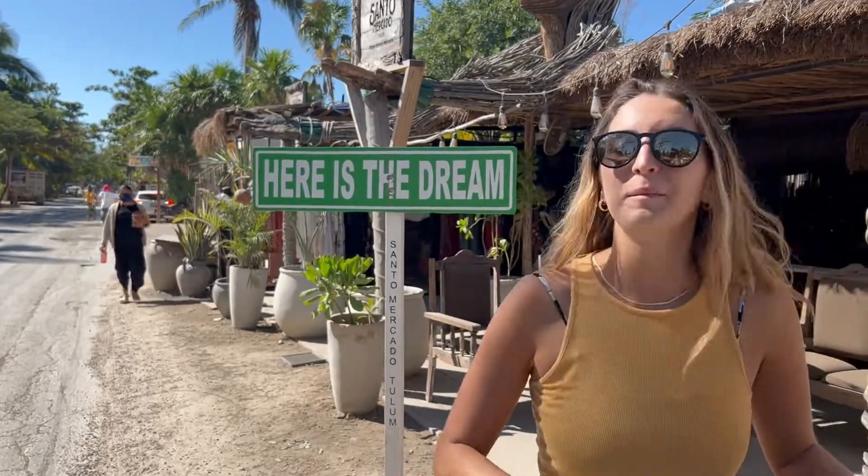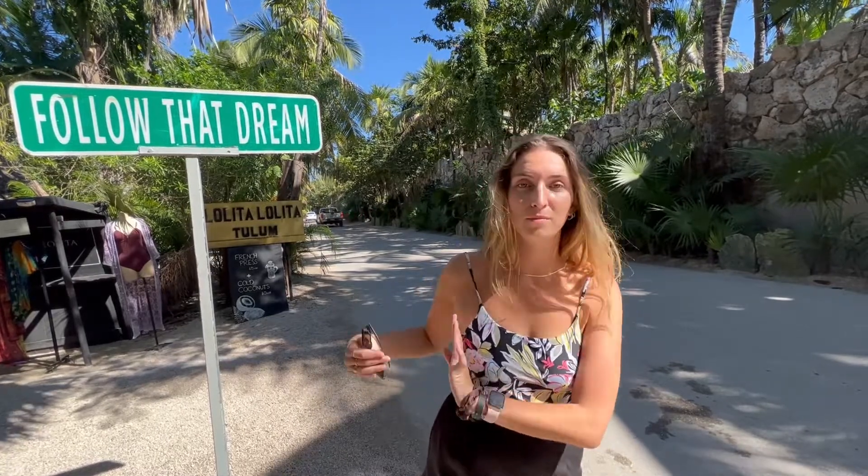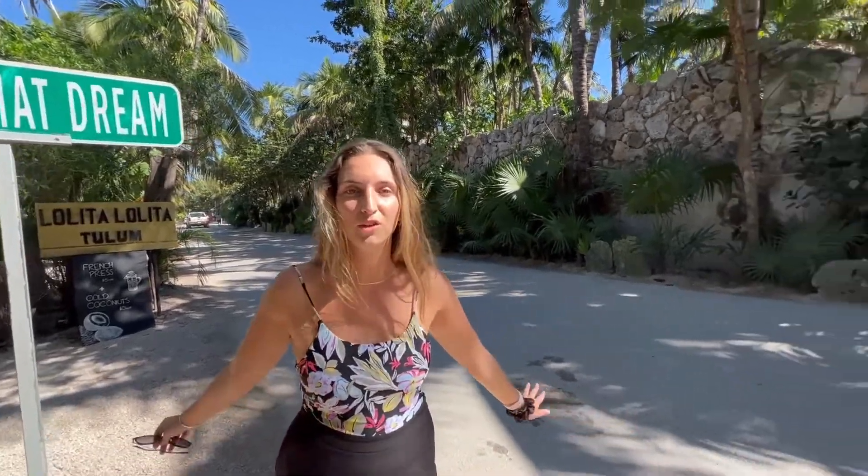Tulum is also known for a lot of cute signs. Here is one behind me. Right now we're in front of the famous 'Follow That Dream' sign. It's just on the side of the road — you don't need to pay to take a picture.